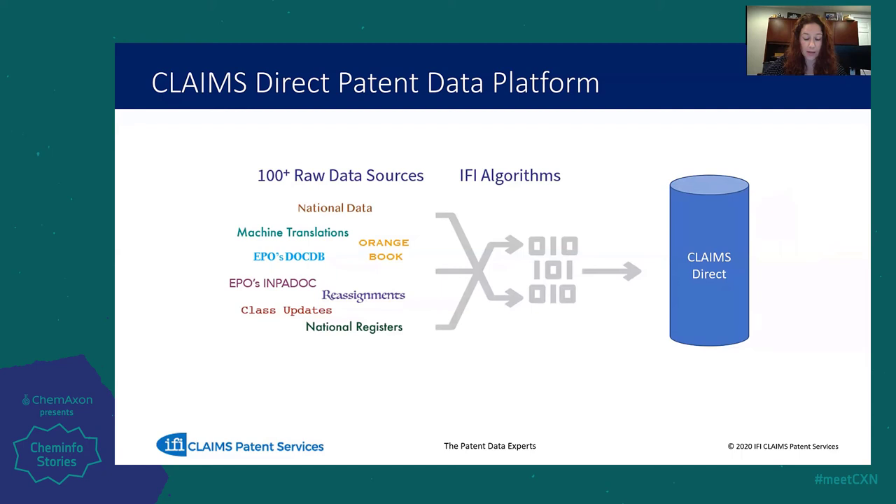Those of you who have worked with patent data before know that the raw data can sometimes be messy, incomplete, and the formats can vary depending on the office or country that the filing is in. What makes IFI unique is that our algorithms check and correct this raw data and put it into a single patent format before the data ever enters the database. If errors are found, a team of content specialists manually reviews and resolves the discrepancies before the data ever goes live. This means there's only ever one accurate version of the patent document. Subscribing to our data can save you the staff time that would otherwise be necessary to collect and manage various data sources.